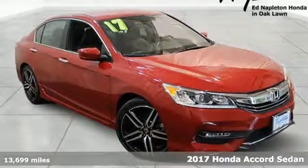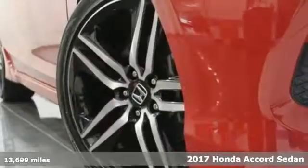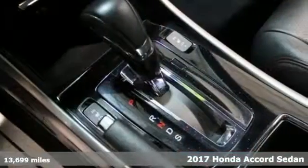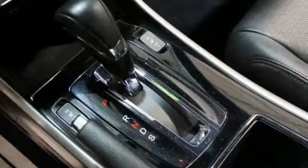Here's a 2017 Honda Accord sedan. Honda made no compromises with this luxurious and practical Accord. It's equipped for all your driving needs and wants.